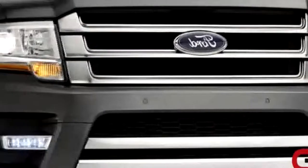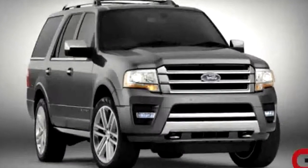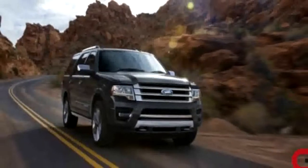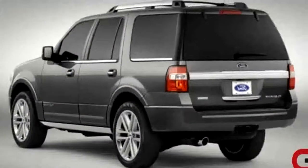With a fresh interior and exterior style, and a range of models with distinct looks and feel, the new 2015 Ford Expedition will feature the 3.5-liter direct-injection twin-turbo engine that delivers more power and performance than the current 5.4-liter V8 engine.